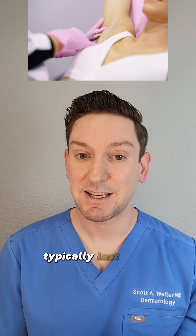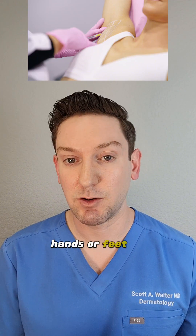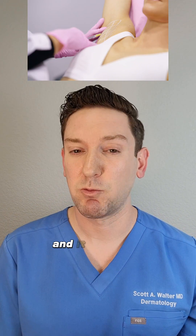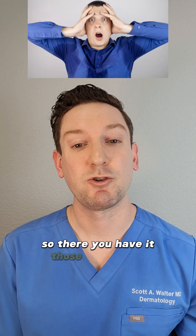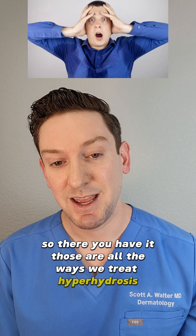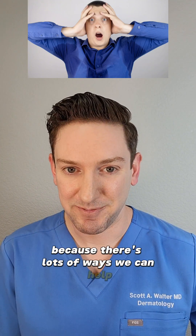And last, there's Botox. Typically lasts three to six months. We inject it locally into your armpits, hands, or feet, or wherever you're having excess sweating, and it works by blocking the nerve signals which trigger sweating. So there you have it — those are all the ways we treat hyperhidrosis. If it's something you're dealing with, definitely go see a dermatologist, because there's lots of ways we can help.